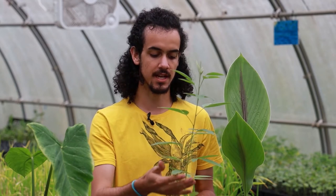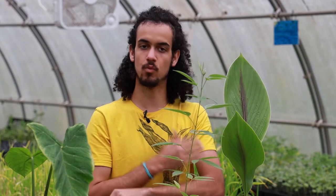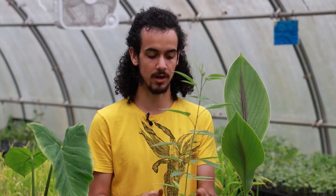The leaves have also been used as an external poultice for wounds and cuts to help with healing as well.